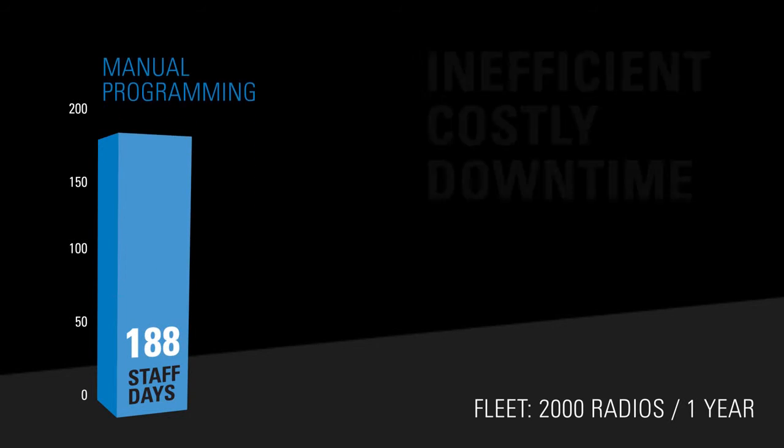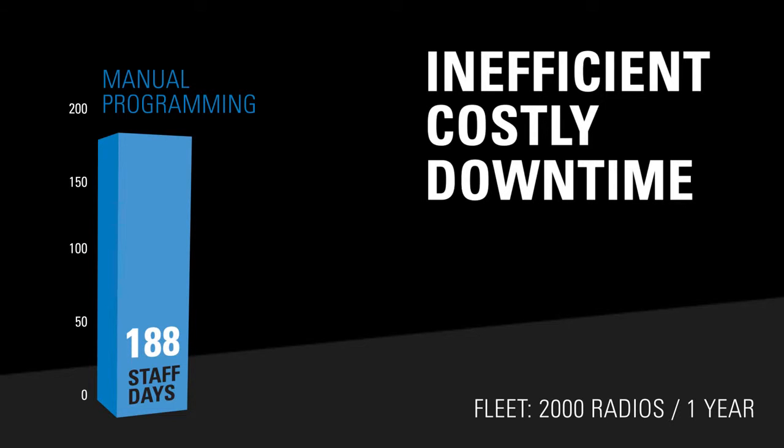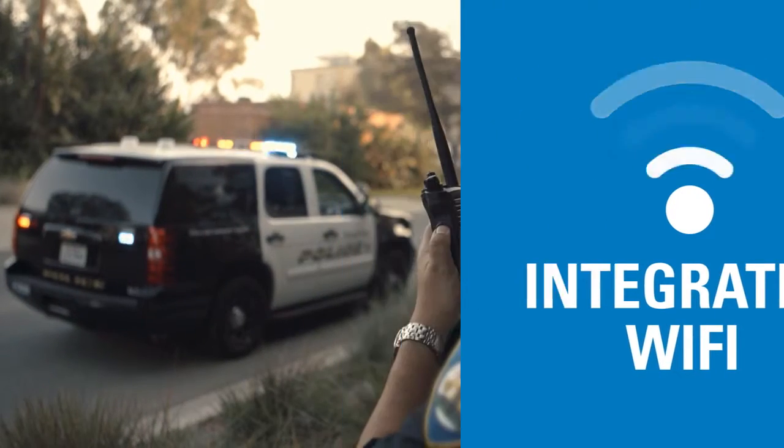After years of innovating radio management solutions, we believe we have found the best one yet. Integrated Wi-Fi on the Apex 8000.